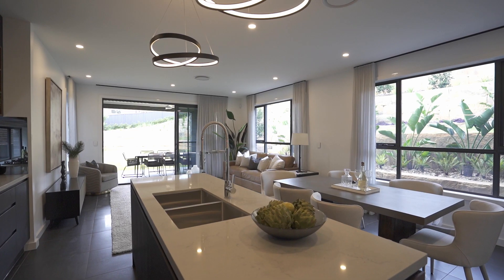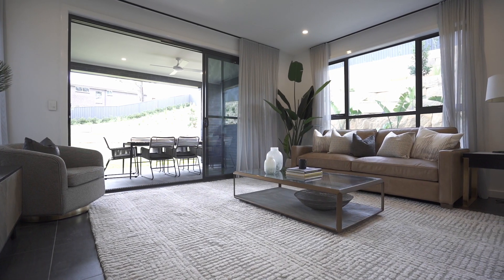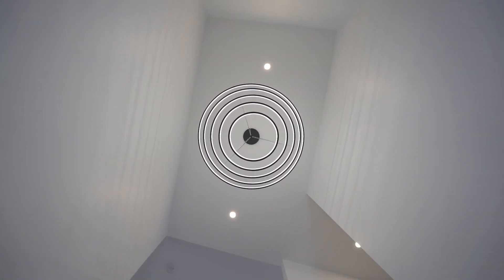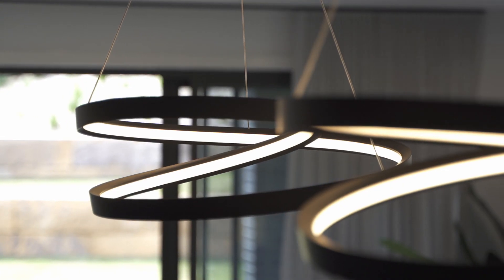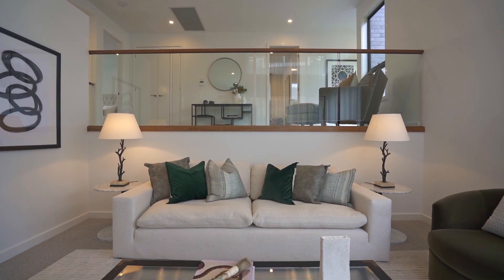The home is brand new and architecturally designed, sitting proud on the high side of the street. It's a one-off, never to be repeated, with a desirable north-east aspect. It has soaring three-meter-plus ceilings throughout and custom designer finishes. Notable features include a huge, fully landscaped yard and multiple family living zones throughout.